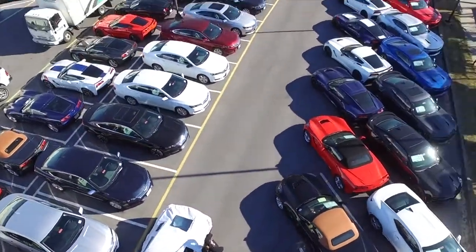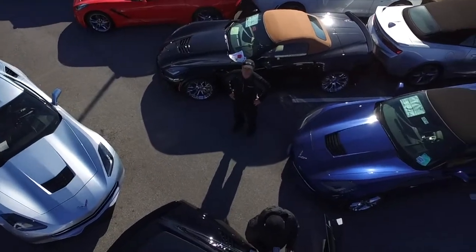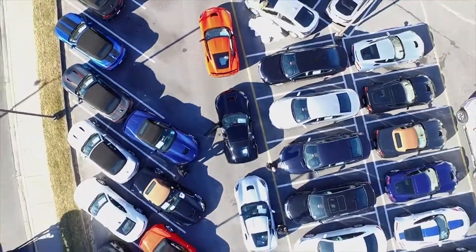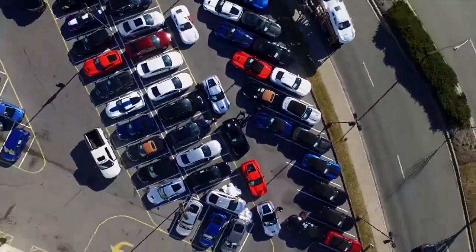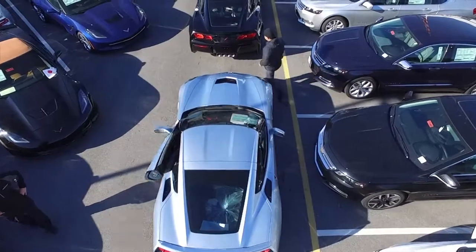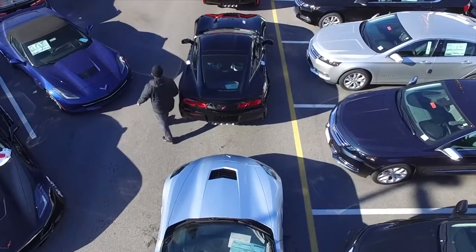It's a pretty cool video from above, and you can see the different colors, different options — as far as tops are concerned, stripes. I love looking down and seeing the stripes from above. And there's one of the gentlemen there checking in the cars.